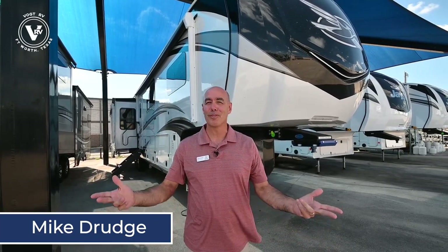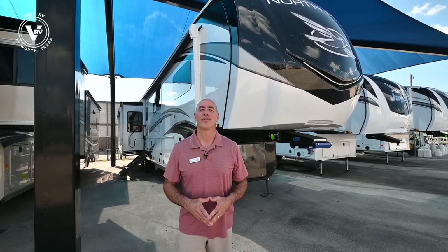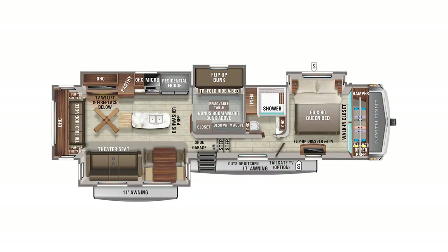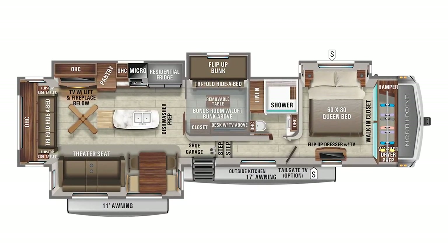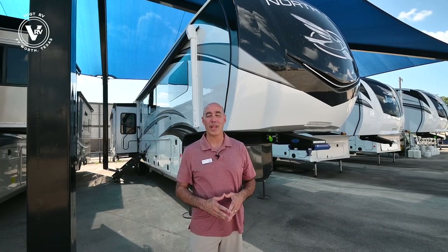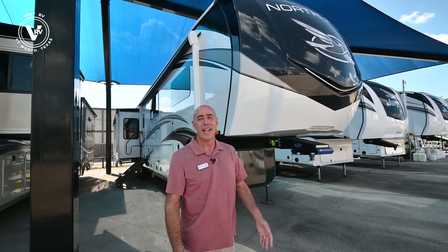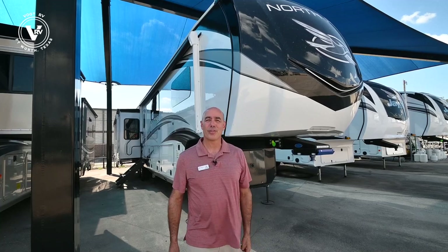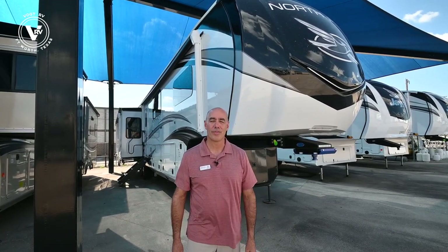Hey everybody, it's Mike Drudge coming to you from Vaught RV here in Fort Worth, Texas on a really warm, sunny summer day. 2022 units are starting to roll onto our lot and I have behind me a North Point 377 RLBH, that's a rear living room bunkhouse model. Very popular floor plan and I have the first 2022 unit that we've gotten in right behind us. There are a few new things about 2022 that I would love to show you before we get into the rest of the walkthrough.